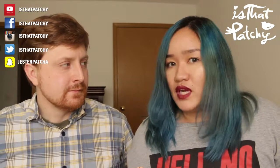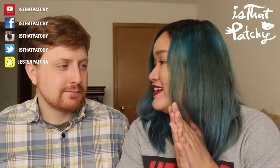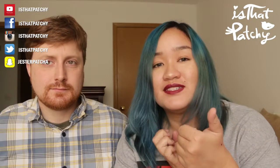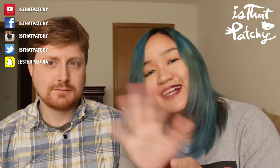If you like this video, please give it a thumbs up and subscribe to my channel. I'll see you next time - bye!